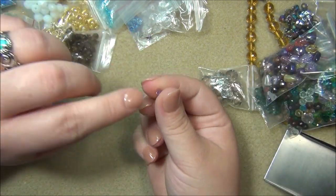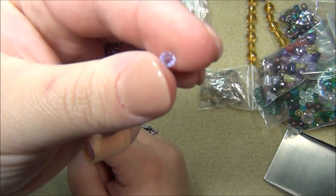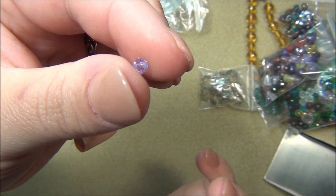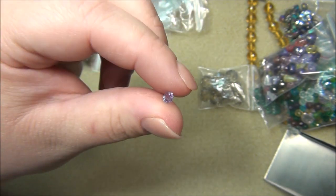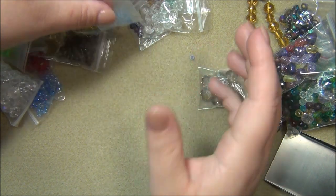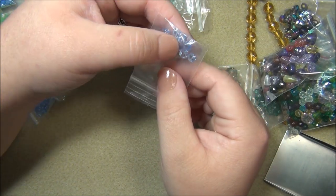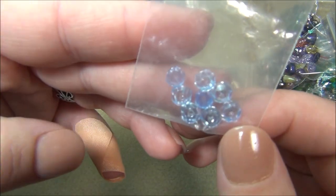This here is a random bead - it's a bicone and it's actually alexandrite. In fluorescent light it is blue, but in daylight it turns purple. With my daylight bulbs you're seeing purple here. There was only one of these; I just tossed it in this bag. Alexandrite bicones are pricey - I tried getting those a long time ago but they were expensive and I never did.